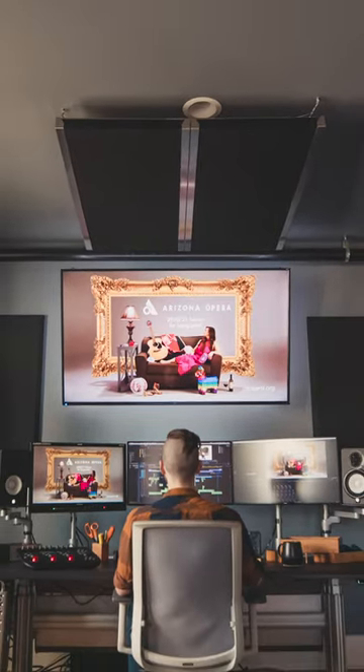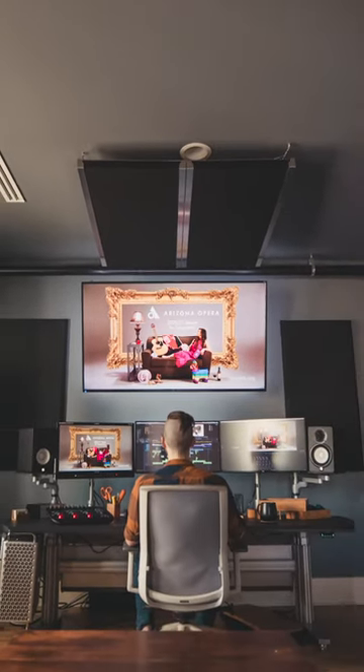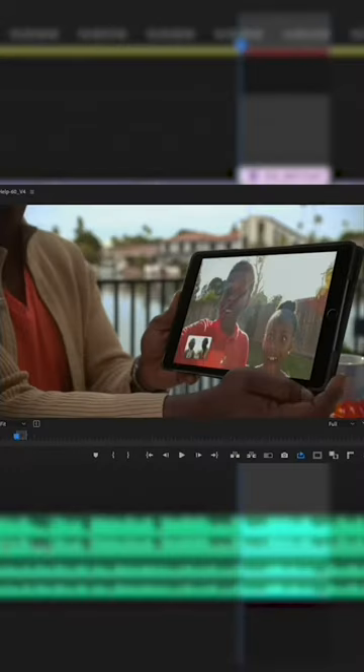We'll sit down, talk through all the script supervisor notes, any stylistic changes that happened on set, any new ideas that come up. At this point, I like to step away and let Zach do his thing for the first cut. Zach is incredibly talented, and I love seeing what he does without too much input on the first round.